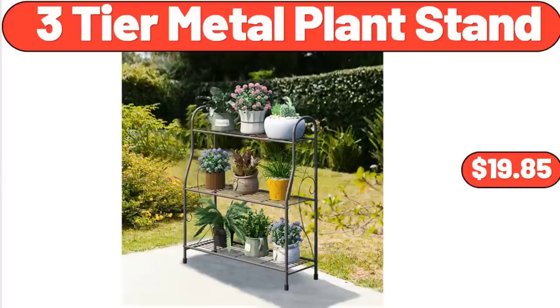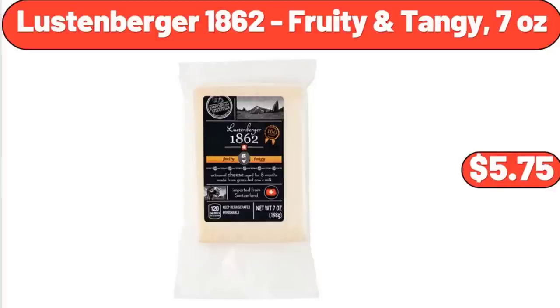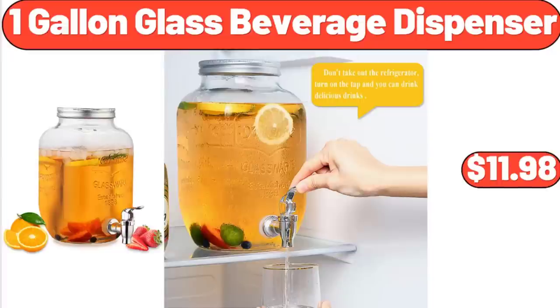3-Tier Metal Plant Stand, $19.85. Citrus Juicer, $34.99. Lussen Burger 1862 Fruity Tangy, 7 oz, $5.75. 1-Gallon Glass Beverage Dispenser, $11.98.